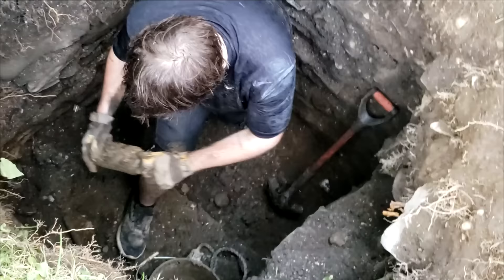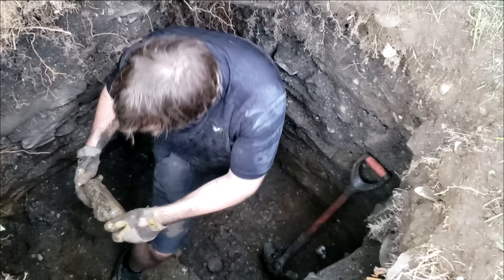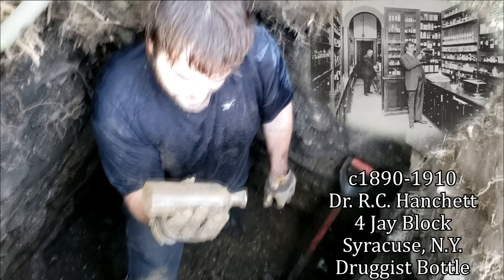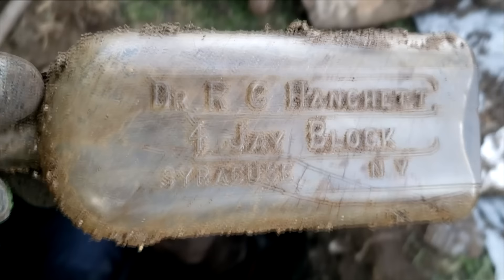Oh, it's a big pharmacy. It's Syracuse, New York. That's huge — 4J Block. Guys, we were filming on our TikTok live here. We got a thousand people watching us. Mike just pulled out this gorgeous, huge Syracuse pharmacy bottle. Dr. R.C. Hangett, 4J Block, Syracuse, New York. Jeez, that thing is huge, dude. That is killer right there. That is a killer, killer druggist bottle right there. Look at how big this thing is.